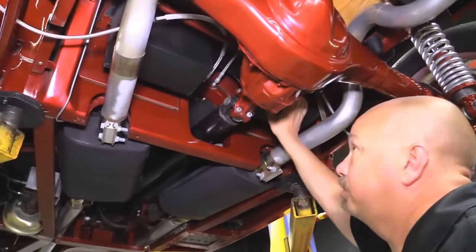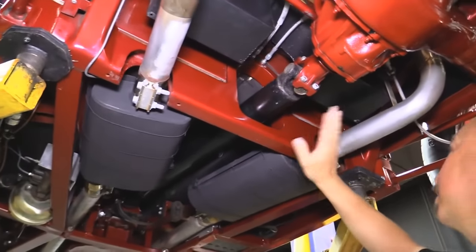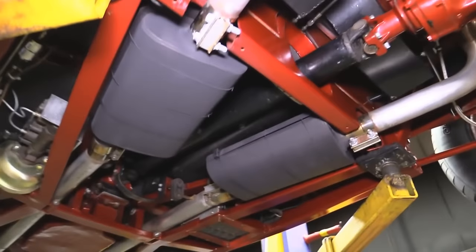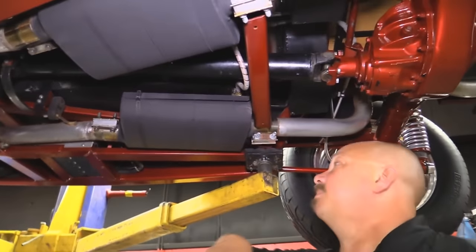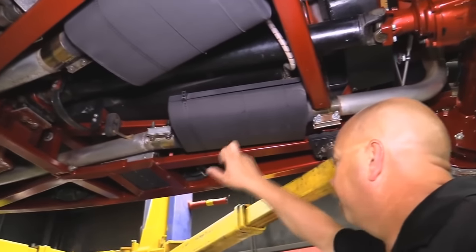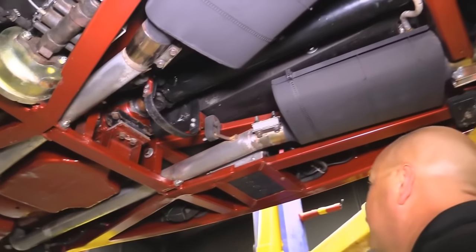These are those little compartments I showed you earlier, when you pop open that wooden bed. Look at that custom frame — she's all welded up nice and tight and painted up nice. We've got some V-Force mufflers here. The exhaust system is all customized, tucked up in there real nice.